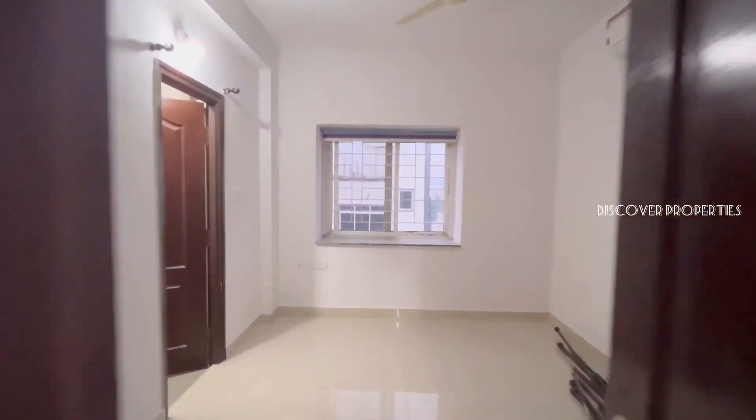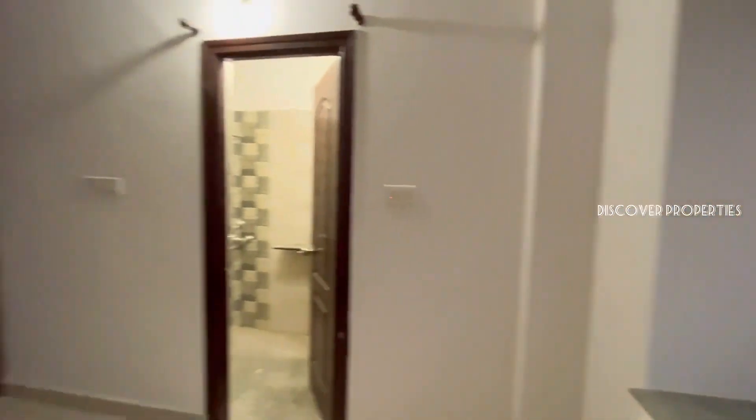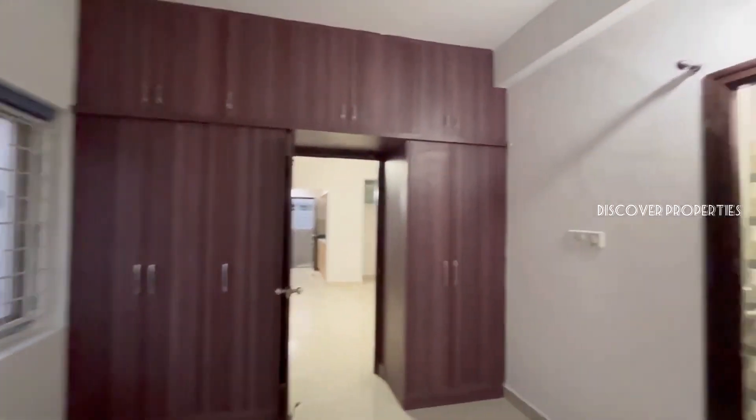This is the third bedroom. There are three attached washrooms and three AC rooms in this flat.